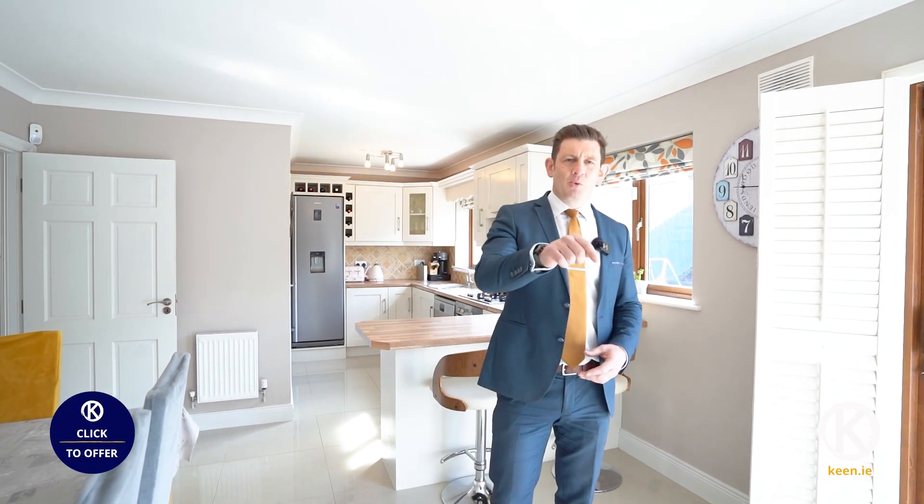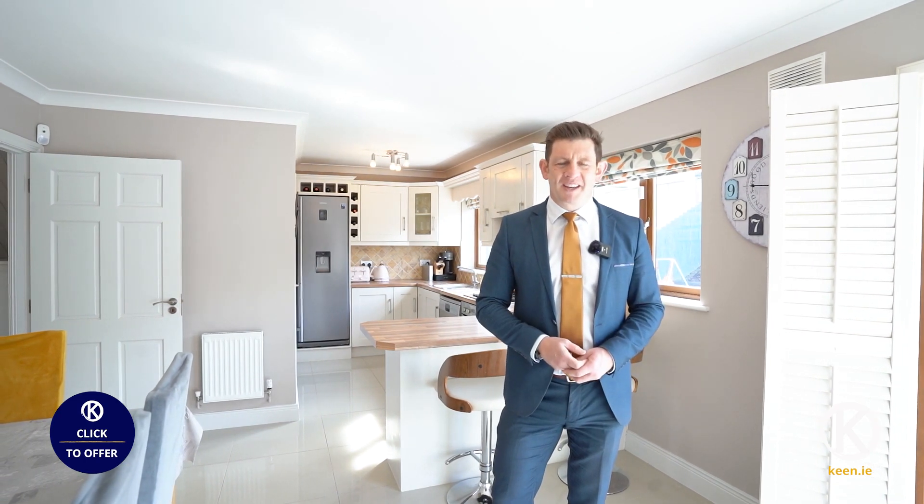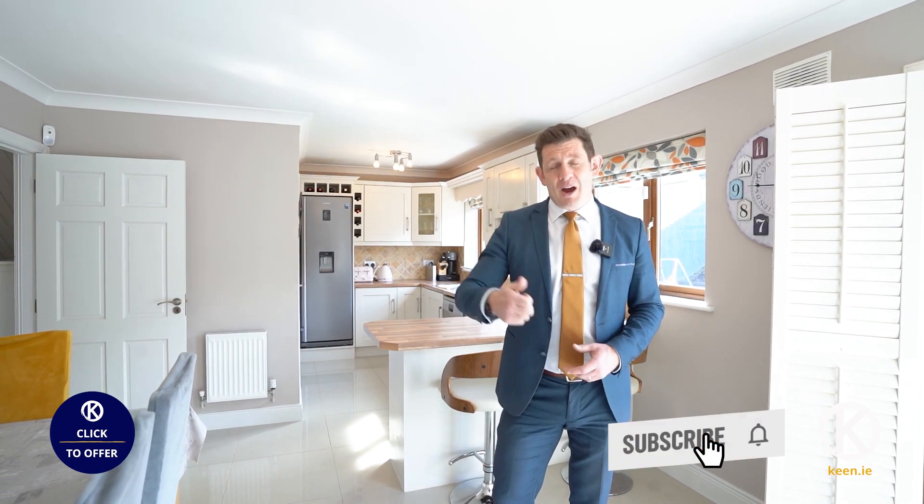Have a look at the video tour. If you're interested, please do give us a call. If you want to put an offer on this property or book a viewing, please hit the click to offer button on this property on our website, and do hit subscribe on our YouTube channel.